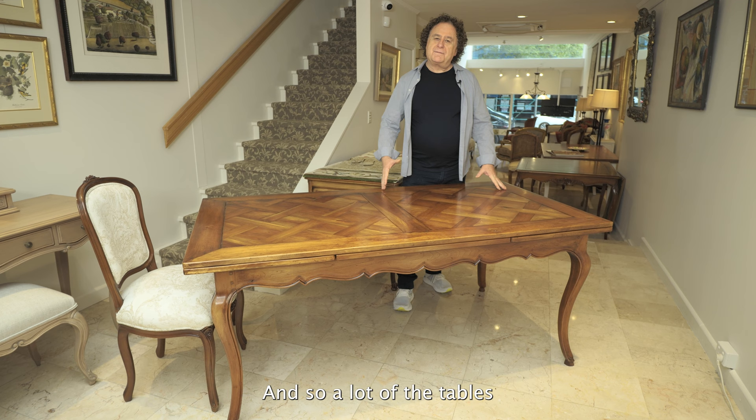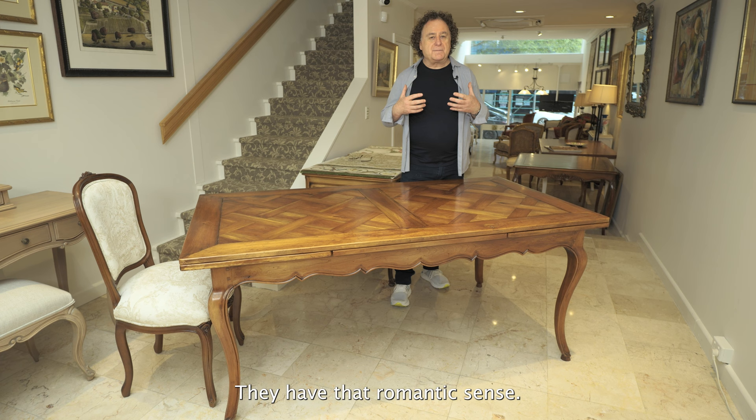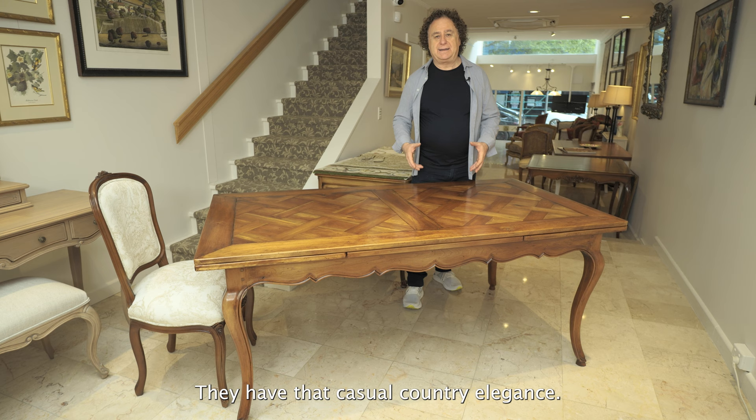A lot of the tables have that feeling to them — they have that romantic sense, that casual country elegance. And of all the tables, this is my favourite.